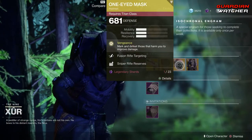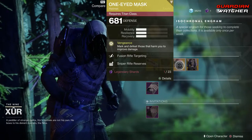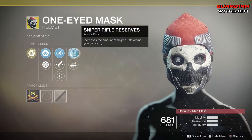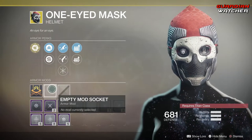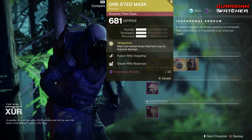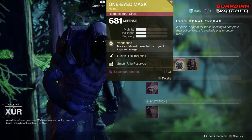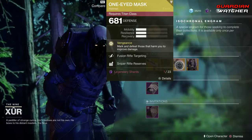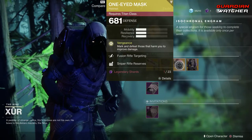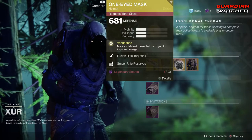Next we have the One-Eyed Mask for the Titan. The intrinsic perk on this is Vengeance — mark and defeat those that harm you to improve your damage. Then we have Fusion Rifle Targeting, Hand Cannon Targeting, Hands On, Sniper Rifle Reserves, as well as Machine Gun Reserves. This does not have an ornament, but I don't care what you say — if you are a Titan, go ahead and grab this exotic if you do not have it. It is amazing, 100%. It definitely gets a tier 1.5 to even a tier 1 on the scale. Definitely a tier 1 exotic for the Titan, so definitely go ahead and pick that up.